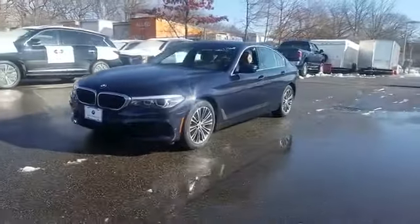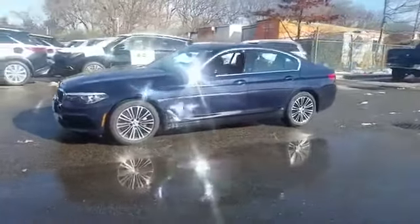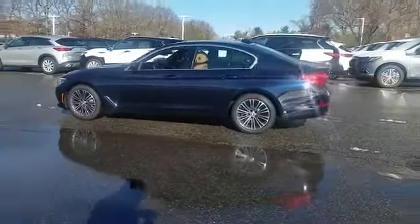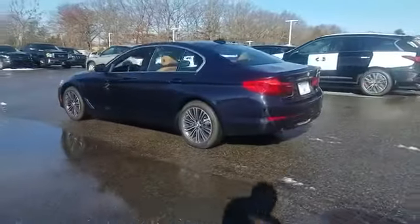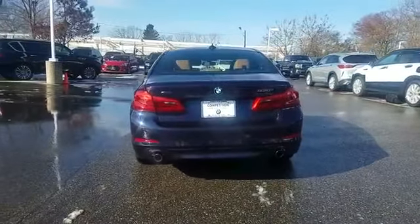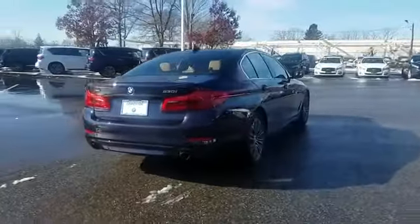2019 BMW 5 Series with less than 5,000 miles on the odometer. This sedan combines safety and comfort with style and performance. It's equipped with a full package of convenience and efficiency, such as side view mirrors with turn signals.